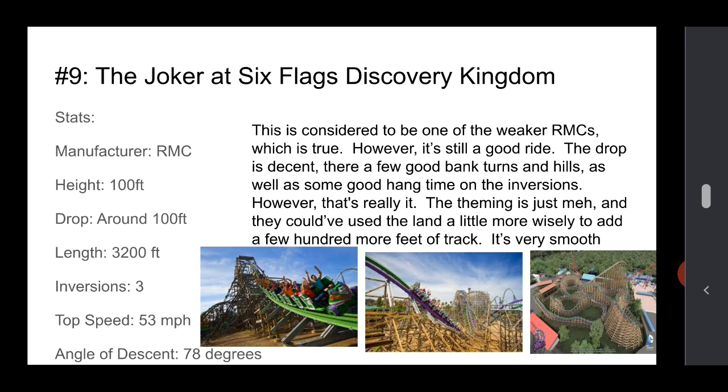Number 9 is the Joker at Six Flags Discovery Kingdom. This is considered to be one of the weaker RMCs, which is true, but it's still a good ride. The drop is pretty good, and there are a few bank turns and hills, so there's some good hang time on those inversions. The theming is kind of typical Six Flags — not great. It could have used the land a little more. There are still gaps in between elements, and if they had added a little more height to the lift hill, they could have gotten an extra few hundred feet. It is very smooth, though. It's pretty short and not the tallest or fastest RMC, but it's got a good angle of descent.